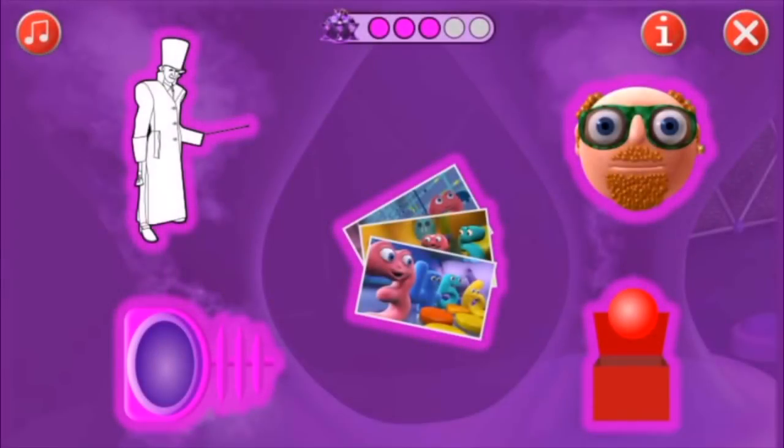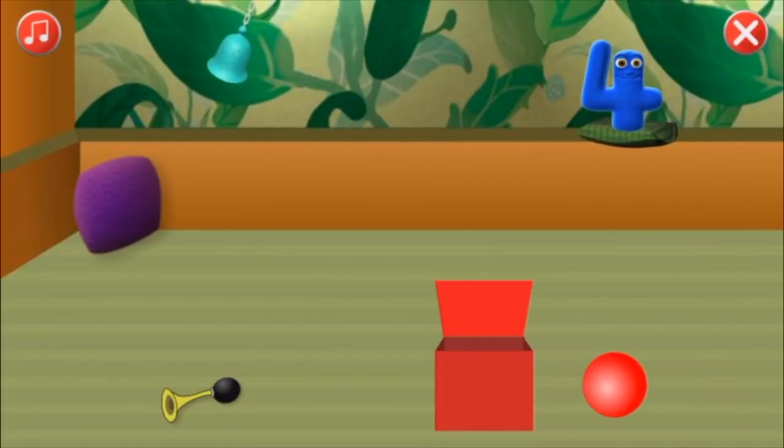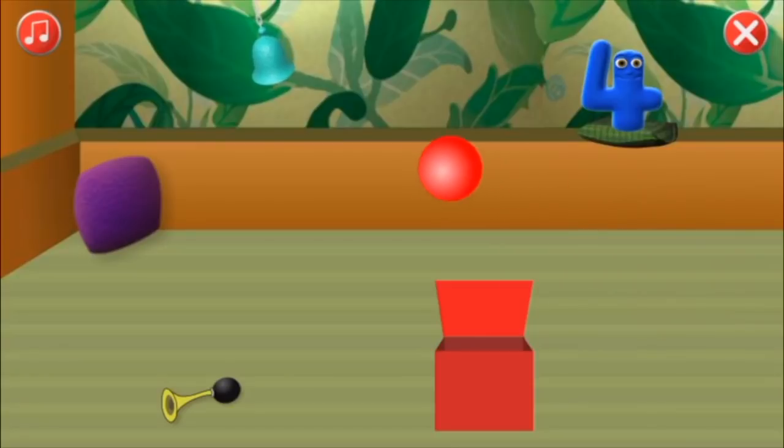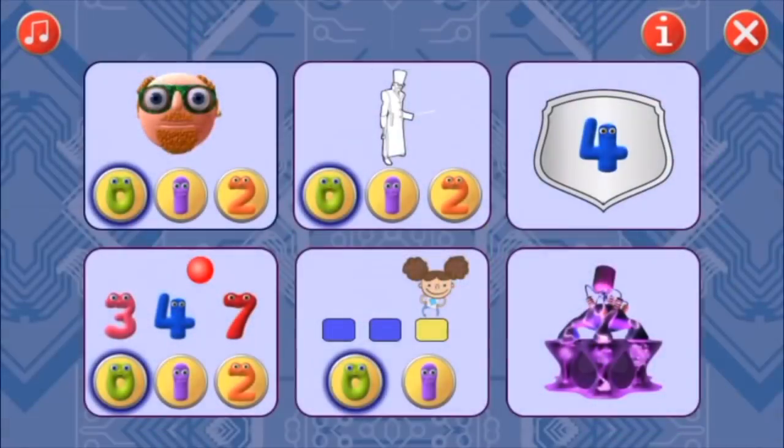Thinking brain! Brain game, brain game! Brain game, brain game! To solve the problem, use a brain.